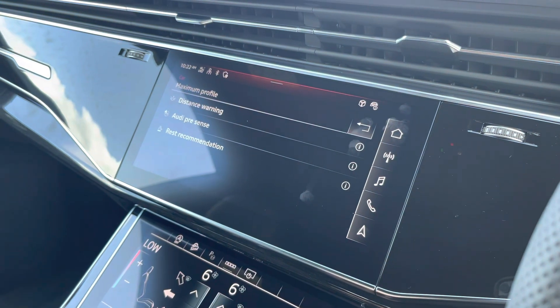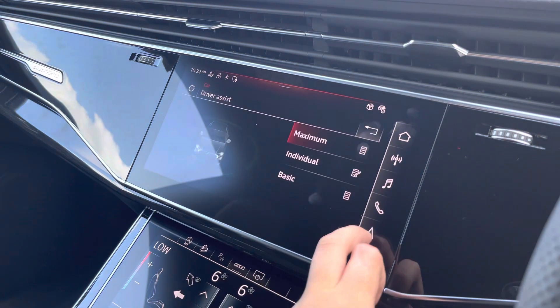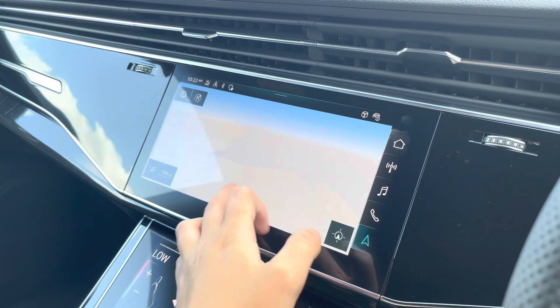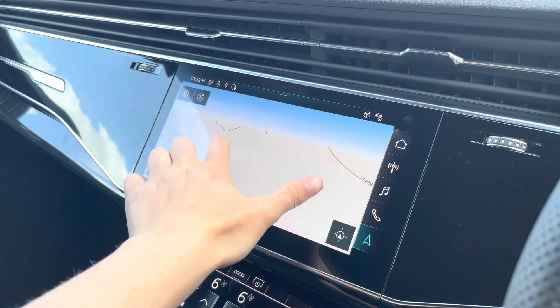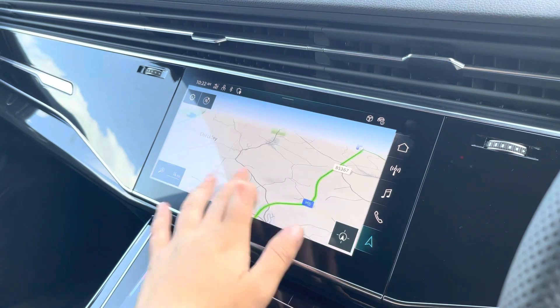The driver assist comes with a maximum distance warning, Audi Pre-Sense, and rest recommendation. With this being a touchscreen, the satellite navigation system is extremely easy to use, allowing you to easily zoom in and out of the maps, and it provides you with quick and easy A-to-B guidance to all your chosen destinations from any location.